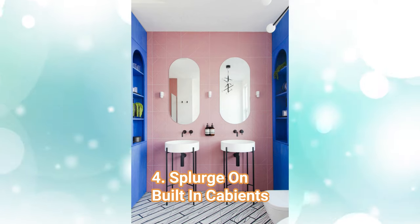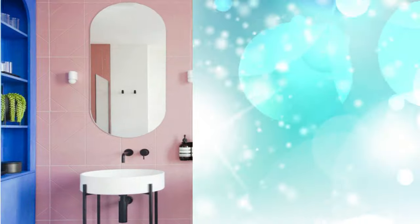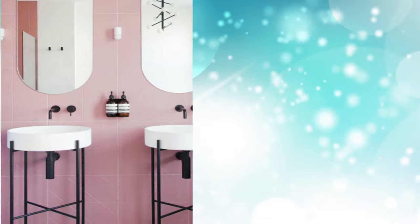4. Splurge on Built-in Cabinets: The spacious built-in storage notches keep the usable areas in the bathroom clean, allowing the eye to focus on the fun colors, attention to shape, and symmetry rather than clutter.